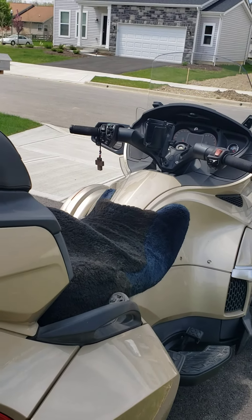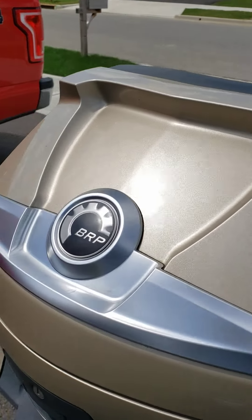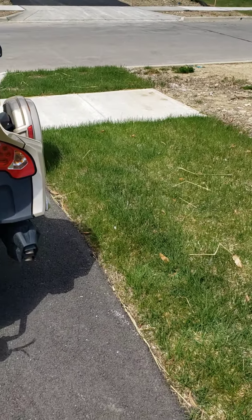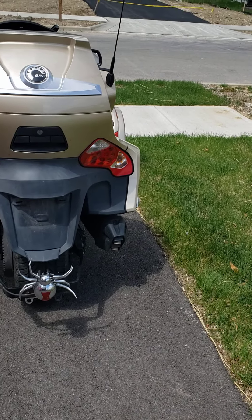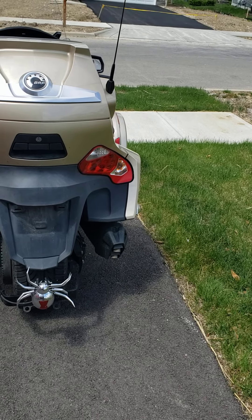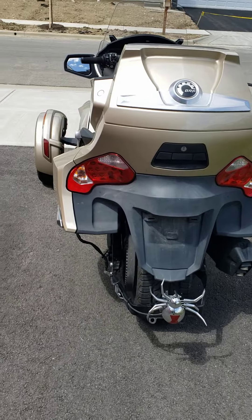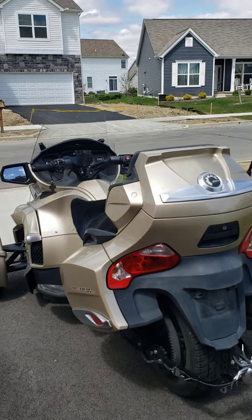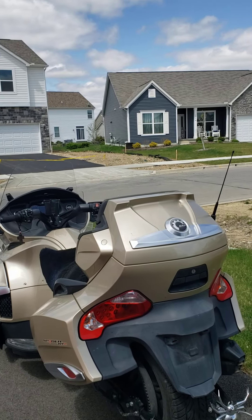It runs good, rides good, and handles good. It's never been wrecked and I've really enjoyed it. If you're interested, I want $18,500 for it. Just contact me through the advertisement. Thank you very much.